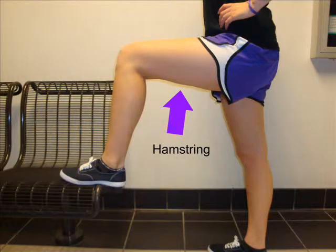In the lower body, first are the hamstrings. The hamstrings are located behind the upper leg. Your leg is able to bend because of the hamstrings.